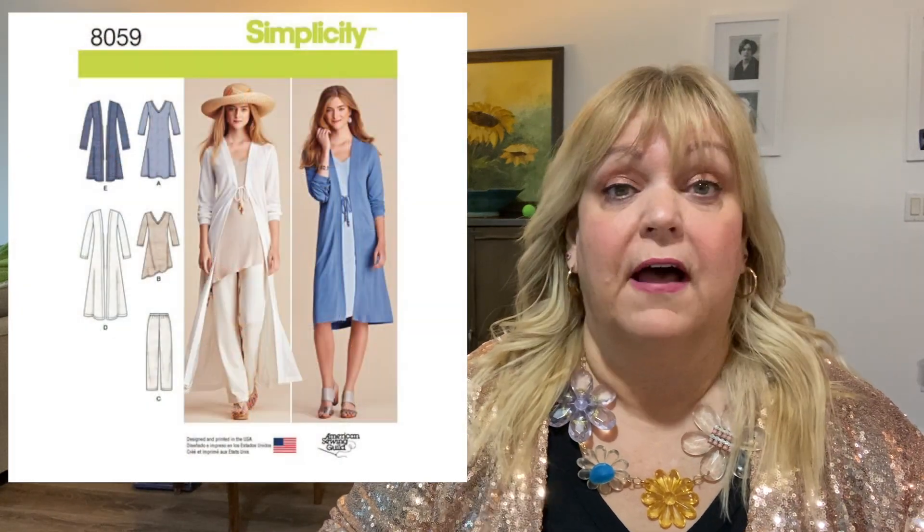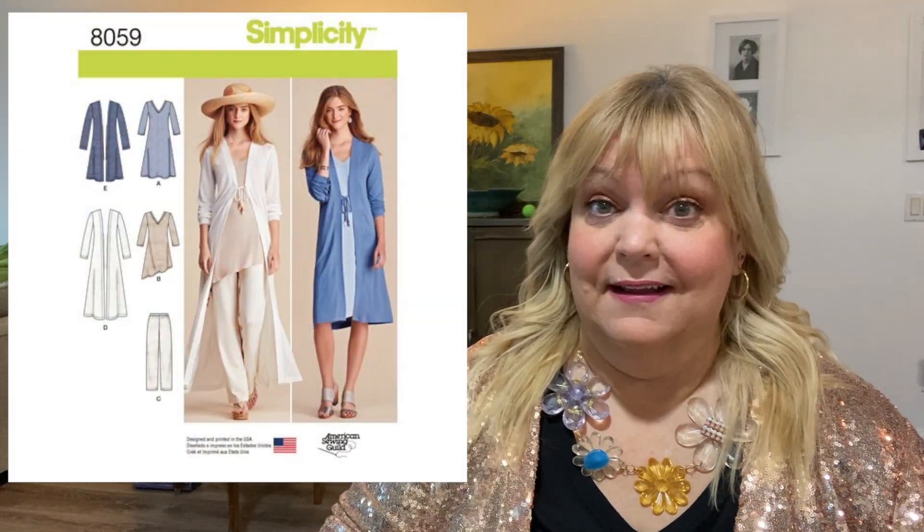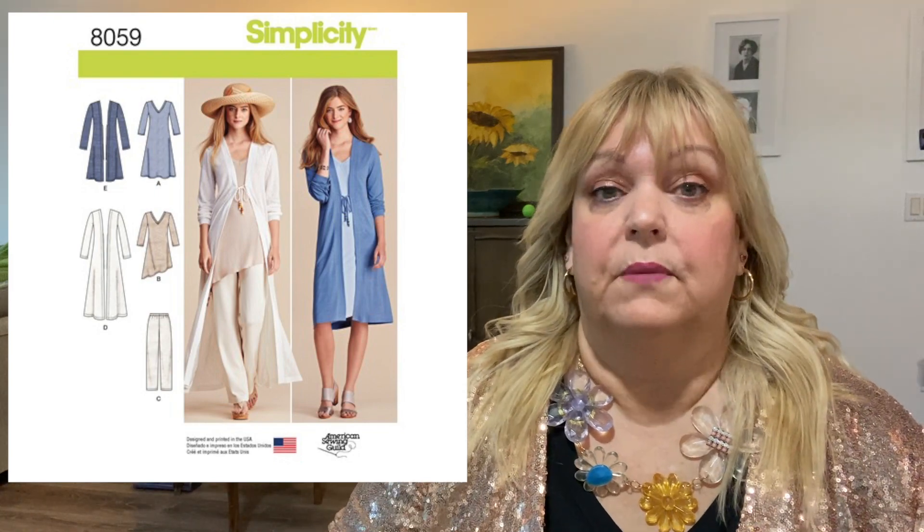Let me show you the inspiration photo from Anthropologie. I went on a search for a long duster; it wasn't difficult to find. This was actually before I knew how to read sizing on patterns. I bought a Simplicity pattern, the S8059, and I lucked out that it fit, because I didn't know better when I made this.